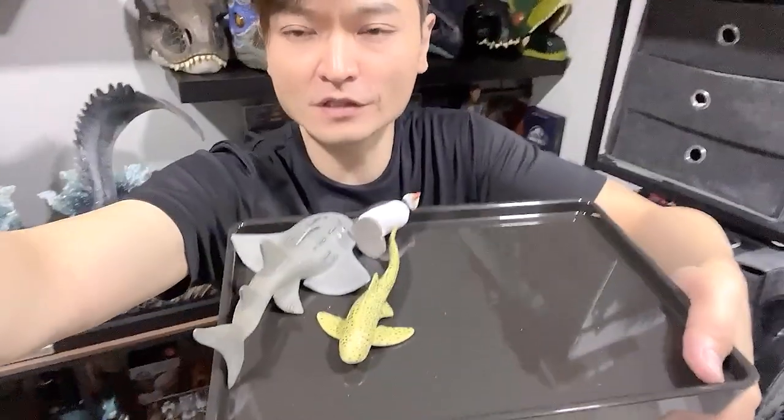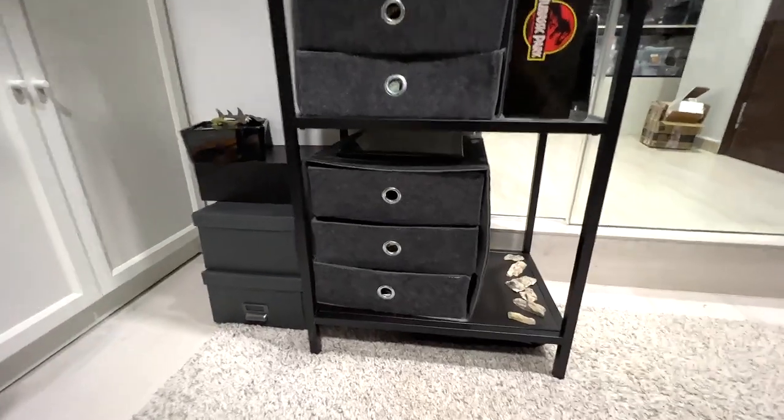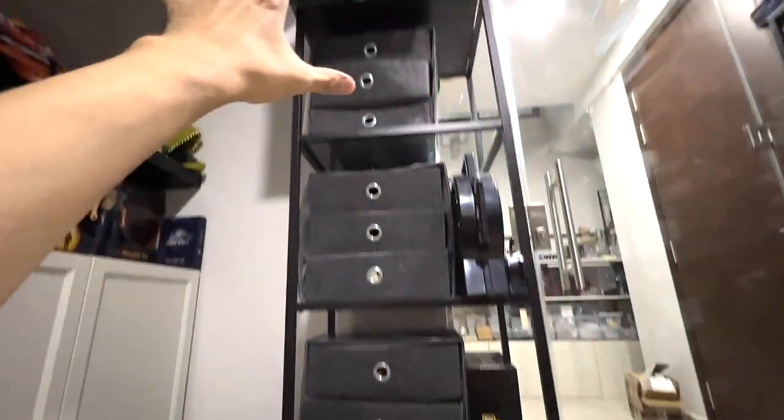Hey guys, I'm Dan and welcome back to my channel. This is my studio, known as the Dino Dungeon. In case you guys don't know, I collect dinosaur figurines as well as animal figurines. Today we'll take a look at my sea animal figurines collection because we've just added a couple of new sea animal figurines — a puffin, a shark ray, and a zebra shark. Let's take a look.